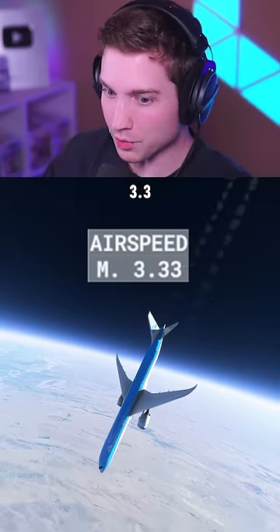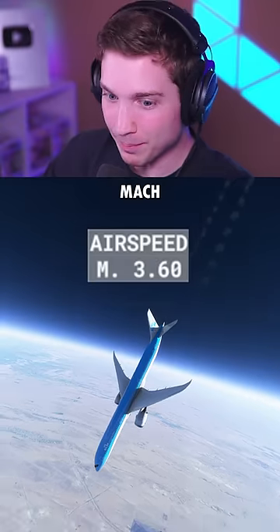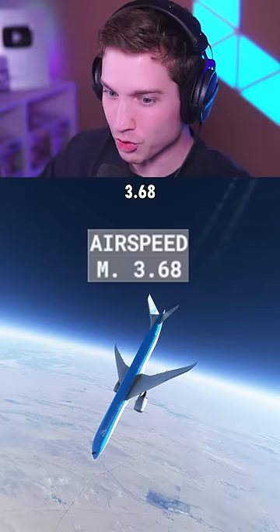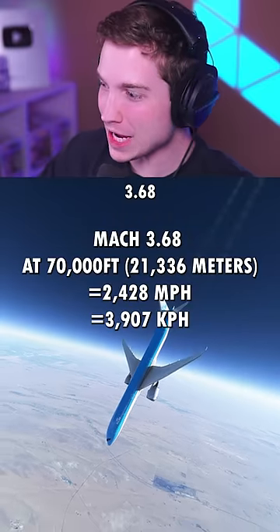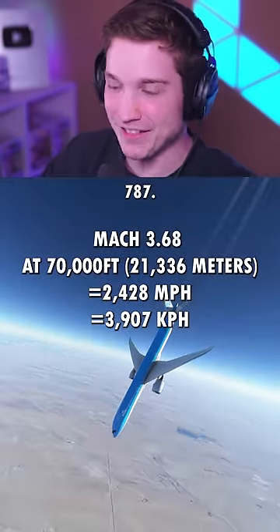3.2, 3.3, 3.4 — there's the record. 3.5, Mach 3.6, 3.68. Mach 3.68 at 70,000 feet in the 787.